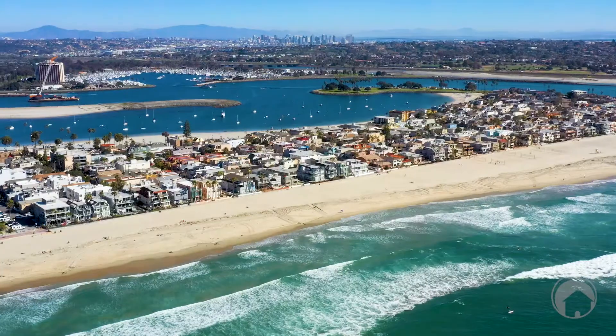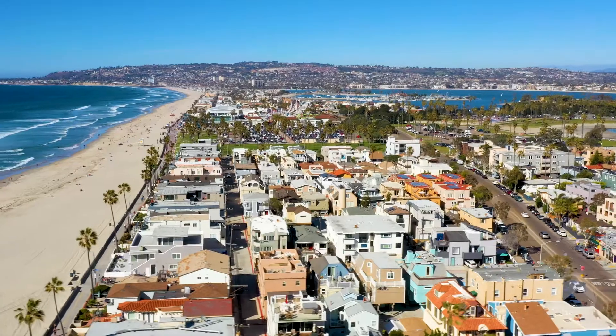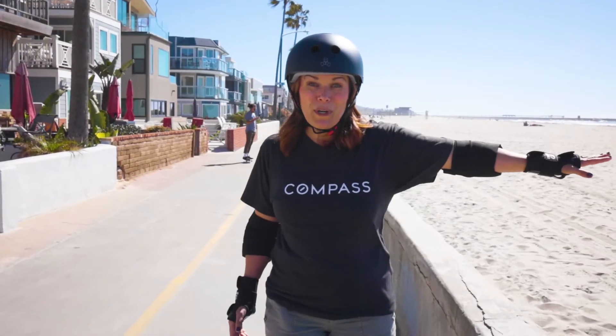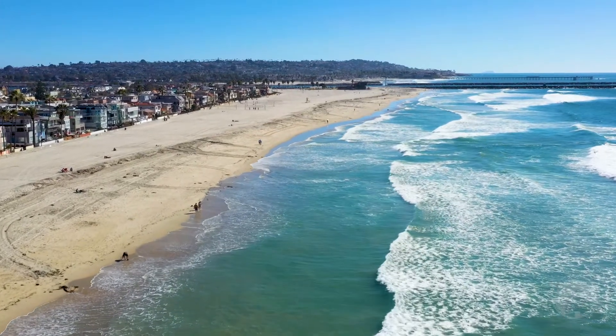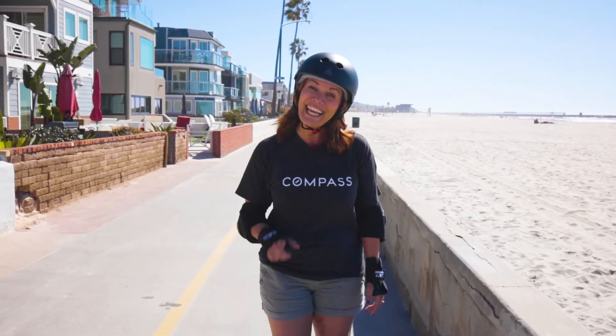I'm on the boardwalk in South Mission Beach, just a block away from the property, and I am so excited to be in sunny Southern California. The beach is gorgeous, there's a ton of space, you can go jump in the waves, and there's lots of people passing by on the boardwalk. Come down here and check it out!